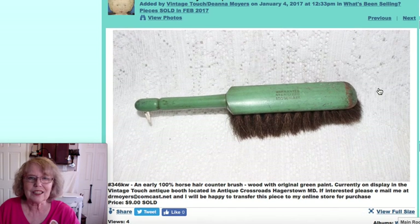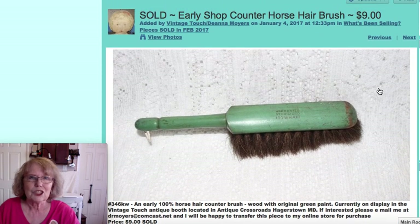This is an early shop counter brush — something you would clean off a shop counter with. It's horsehair with the label reading '100% hair' on it, and a green painted wood handle. That piece sold for $9.